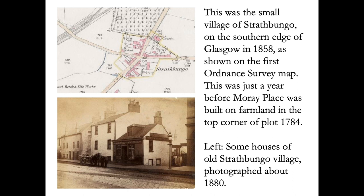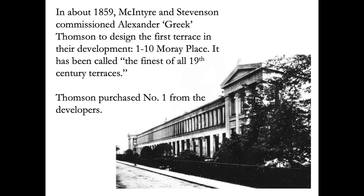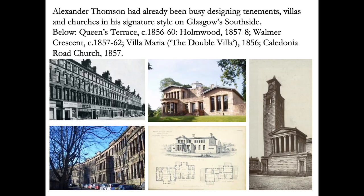These plans show how the planning of Victorian Strathbungo changed from being a series of villas to a regular array of terraced streets. The developers John McIntyre and William Stevenson commissioned Alexander Thompson to design the first prestigious terrace in their development, and Alexander Thompson purchased number one from the developers — the house at the far end of this photograph. Thompson had already been designing his tenements, villas and churches in his distinctive style across Glasgow's south side, as you can see in these images.